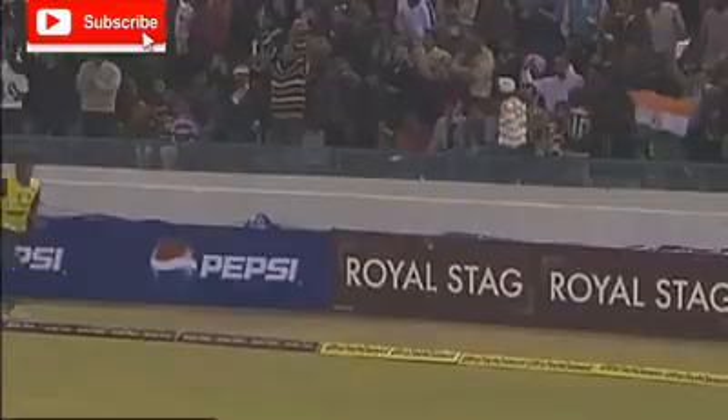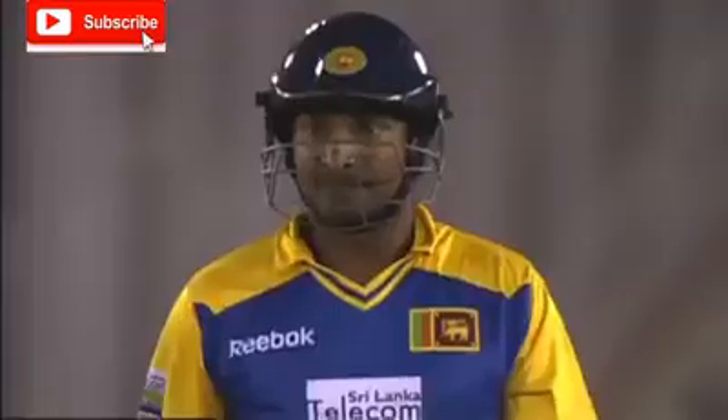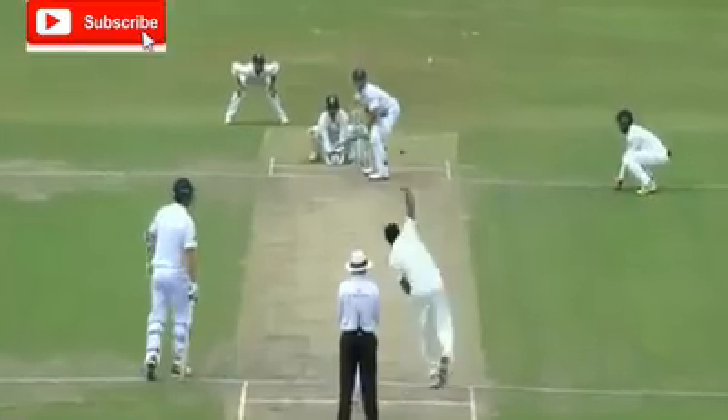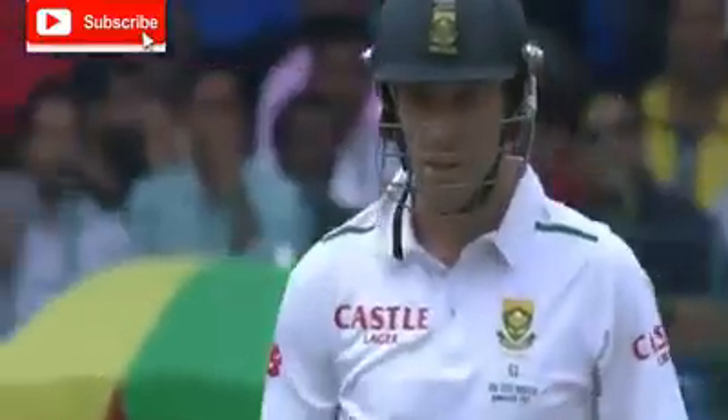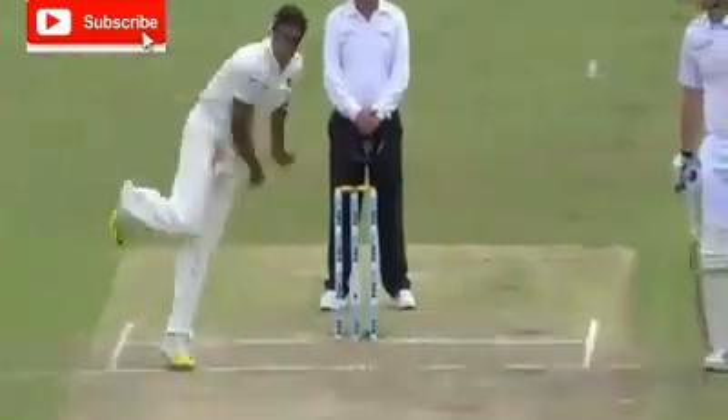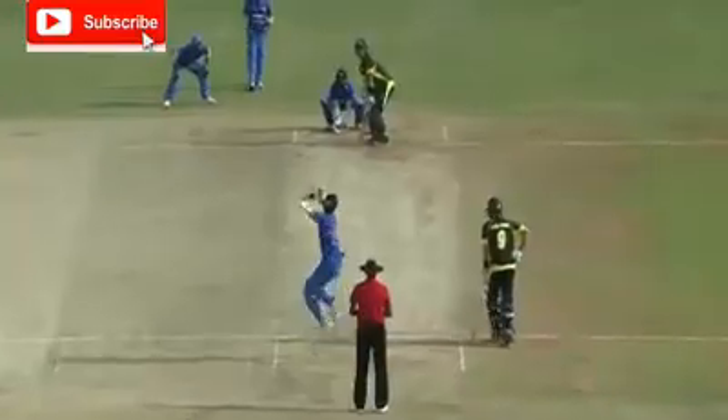Hasn't gone the distance — he's gone flat. But it's gone the distance. He's found the gap as well. It's gone with the spin; it was in that area where there were no fielders. So safe shot to attempt.